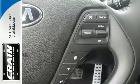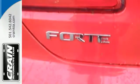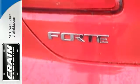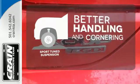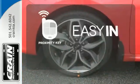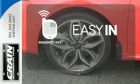Plus you get the advanced airbag system, active ecosystem, and vehicle stability management. The sport-tuned suspension gives you better handling and cornering at higher speeds. Stop searching for your car keys in your purse or pockets with Proximity Key.